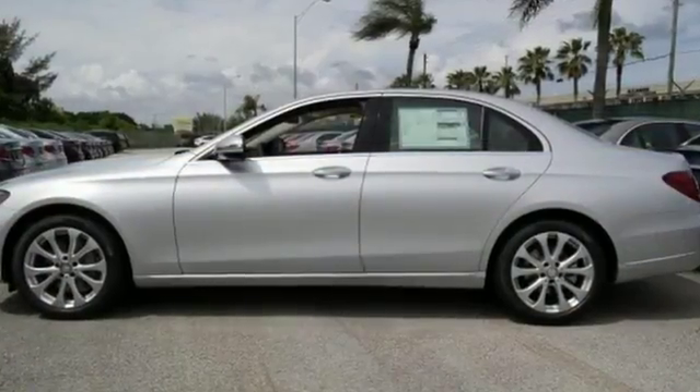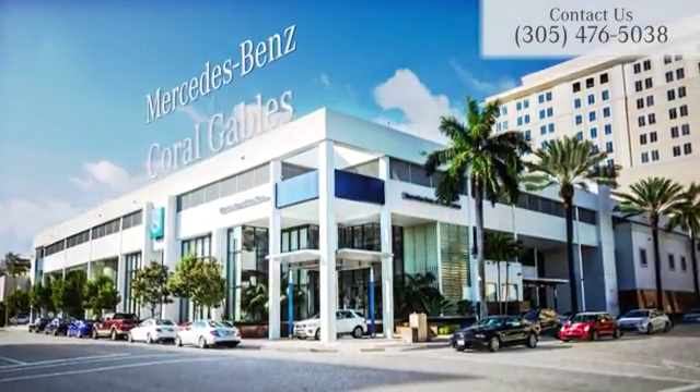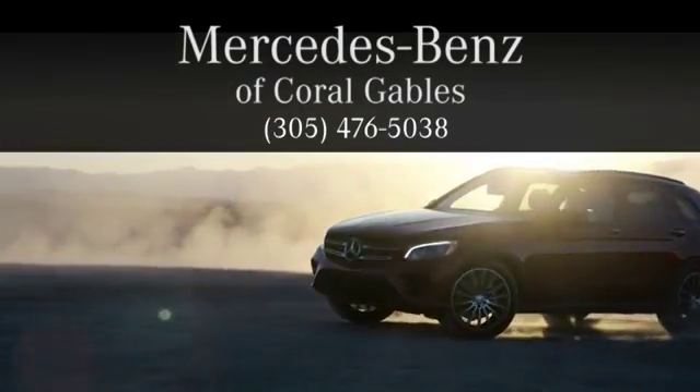Come see it for yourself and take it for a test drive today. At Mercedes-Benz of Coral Gables, we look forward to your visit and deliver excellence at every mile.